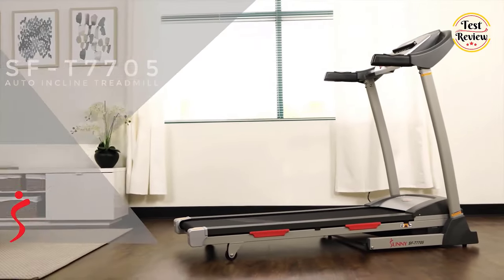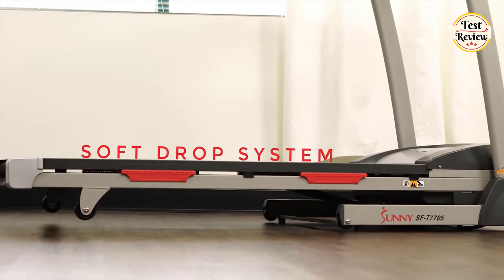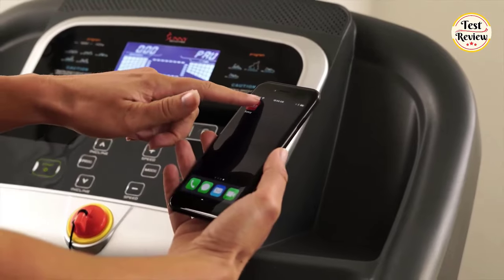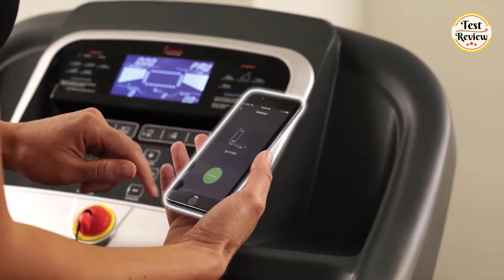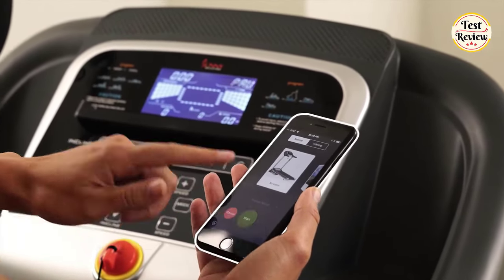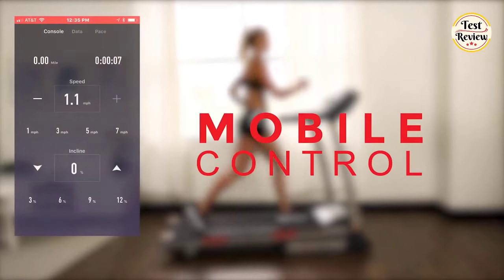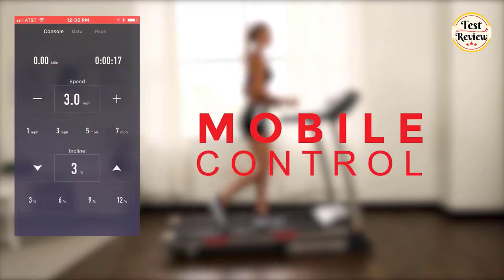Number 1: Sunny Health & Fitness Premium Folding Incline Treadmill. The hydraulic soft drop system makes unfolding easy and safe. Seamless integration with the Sunny Health & Fitness app for iPhone and Android — simply connect your device to the treadmill and go. Real-time results and tracking are displayed and stored during and after your workout.